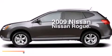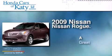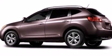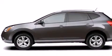This is a 2009 Nissan Rogue. Its top features include a low tire pressure indicator, aluminum wheels, roof rails, and a multi-link rear suspension.